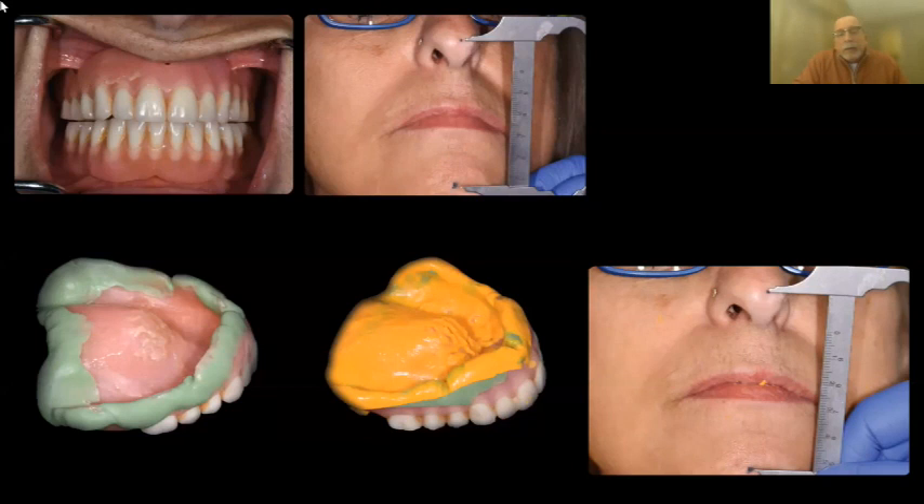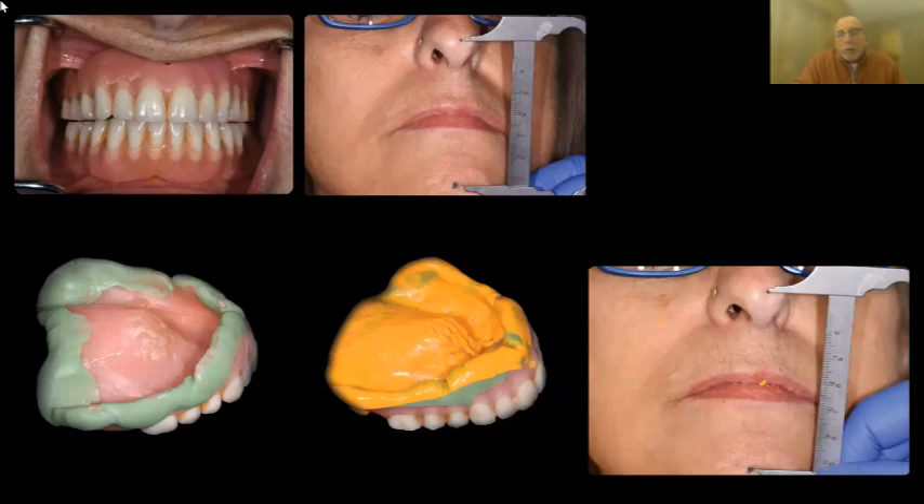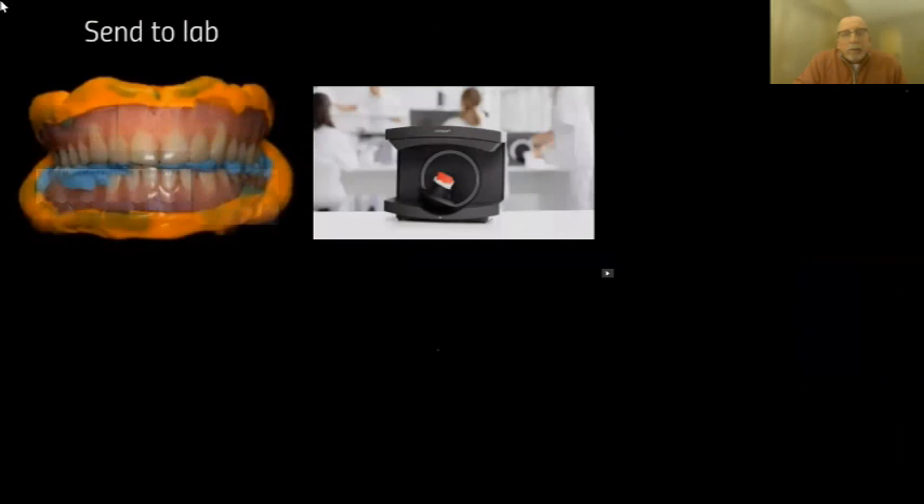Do the border molding with heavy body polyvinyl first, then put the wash in and go back in the mouth, repeating those movements — all while checking vertical to make sure you're not opening the bite. When done, you have an upper impression, a lower impression, and a bite registration. If you needed to open the bite, use the Con-Meter or your own knowledge, open it with wax or putty, and record it. The scanner will pick that up as well. So you've got two impressions and a bite that can go to the lab with the scanner.